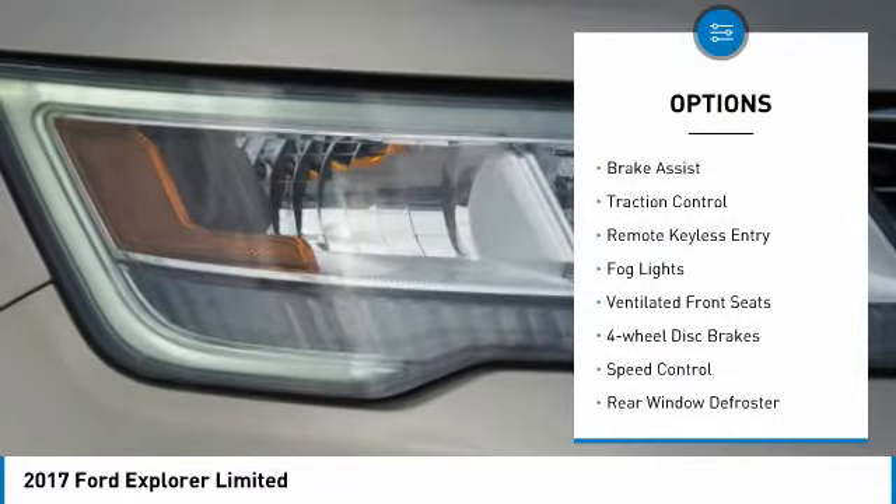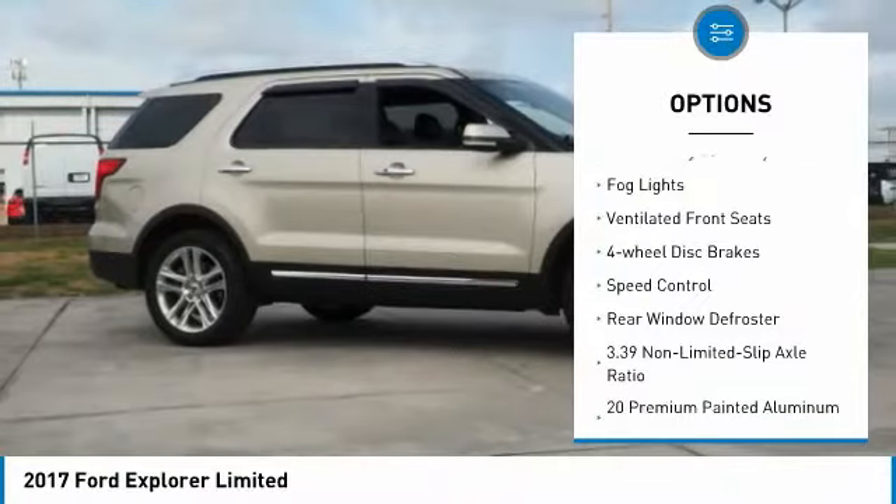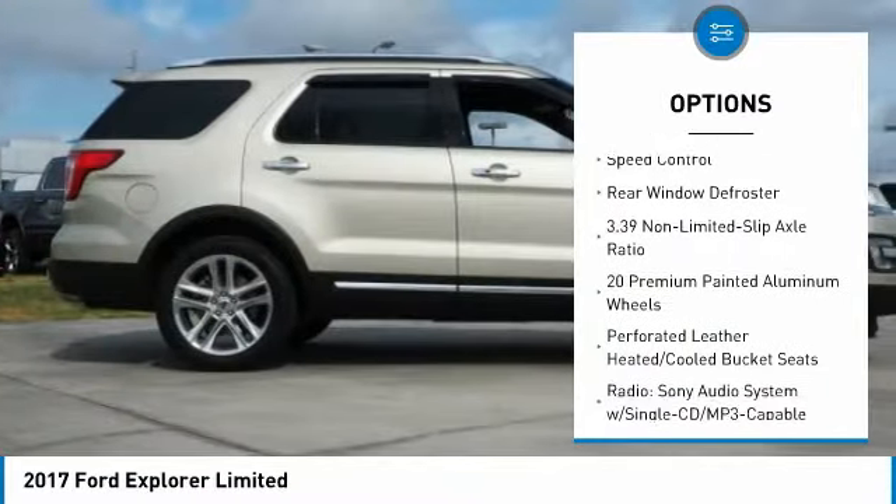Electronic stability control, power lift gate, brake assist, traction control, remote keyless entry, fog lights.